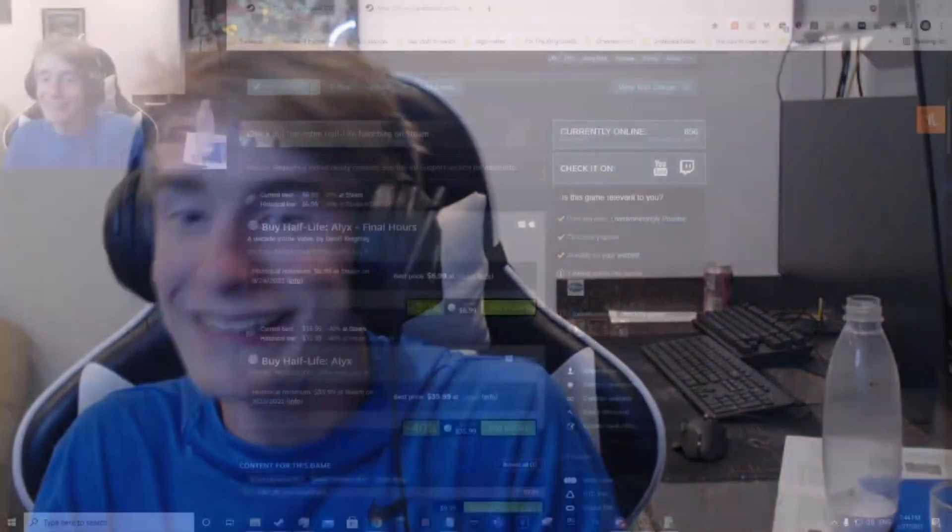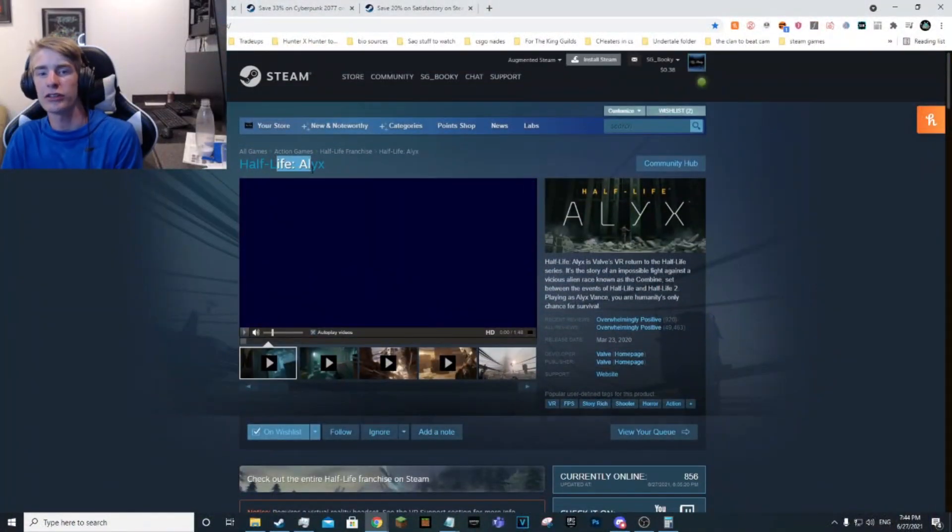With that being said, that is the ten-to-twenty-dollar category done. Now we have twenty dollars and up. We have four games here that are above $20. I played one of them and I want another one. They might not all be the longest games, but they're good games nevertheless.